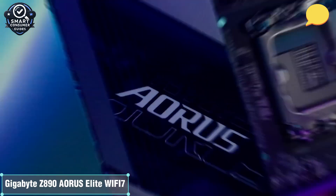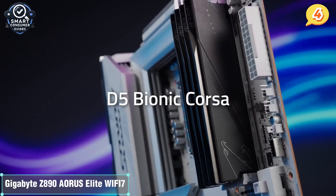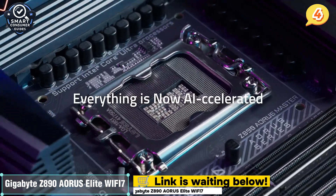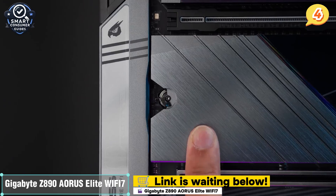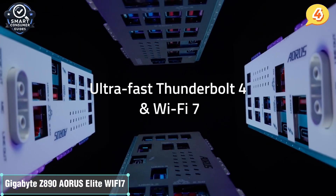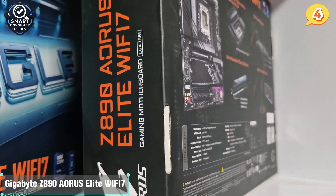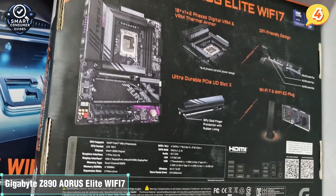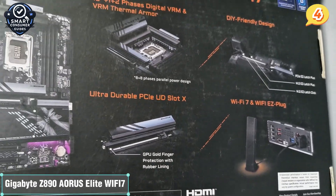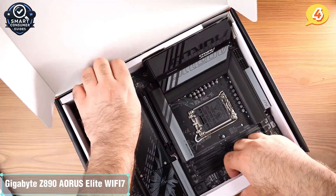Number four: the Gigabyte Z890 AORUS Elite Wi-Fi 7. Next up is the Gigabyte Z890 AORUS Elite Wi-Fi 7 — a motherboard that perfectly balances modern specs, high-speed connectivity, and smart design without forcing you into the ultra-premium price tier. This board supports Intel's latest LGA 1851 socket and is fully compatible with 14th-gen and future-ready CPUs. It handles DDR5 RAM up to 8,800 MHz, giving you more memory bandwidth than most setups can even utilize.